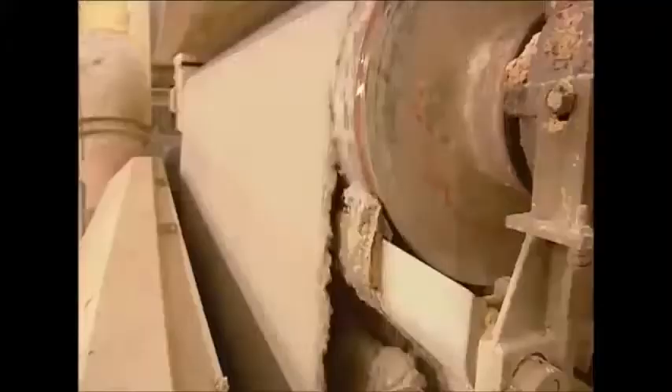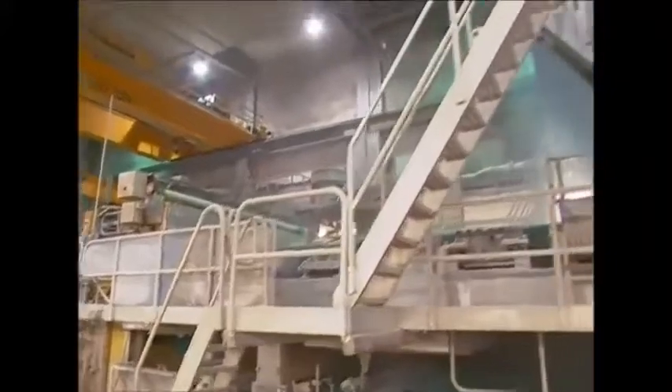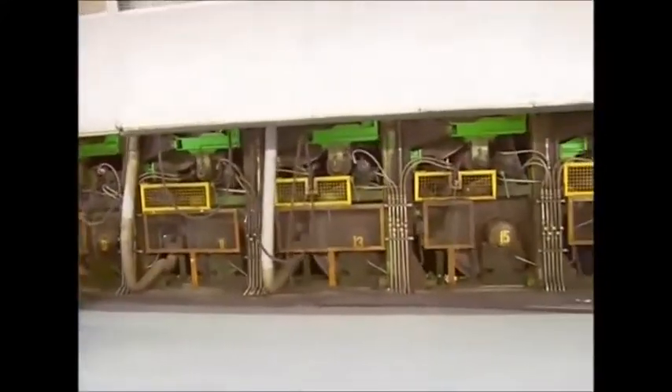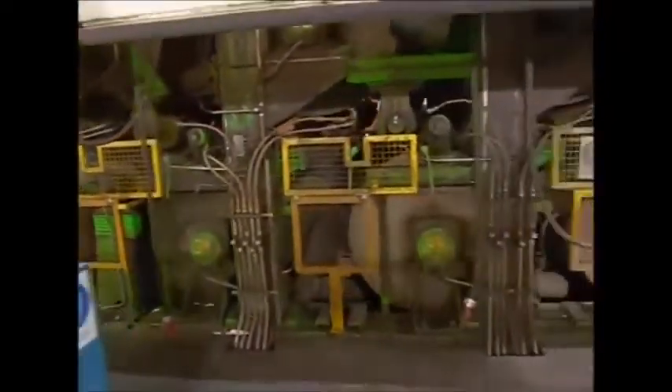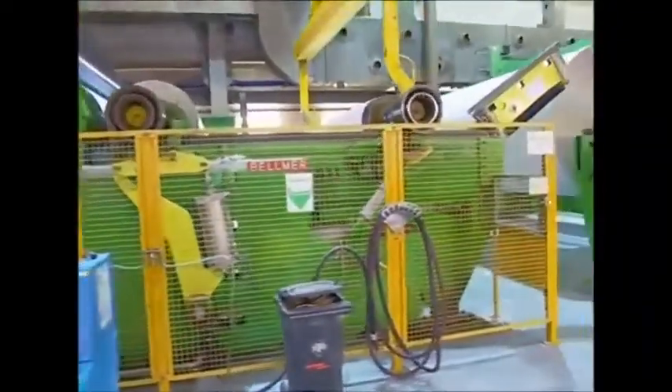This is the machine that will turn the pulp into fresh paper. It's over 120 metres long and contains a variety of devices to help turn sloppy pulp into pristine A4. It may sound hard to believe, but it only takes 20 seconds to turn pulp into paper.